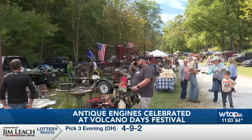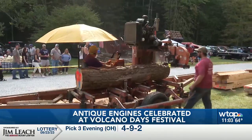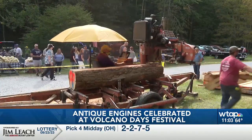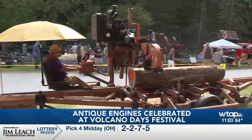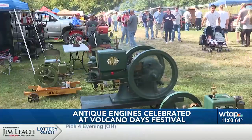Antique engine displays, historical lectures, and vendors. The festival celebrates Volcano, a thriving oil boomtown that burned down in 1879 and was never rebuilt. There is a mini mill demo, a blacksmith demonstration, and many machines honoring industry of times past.